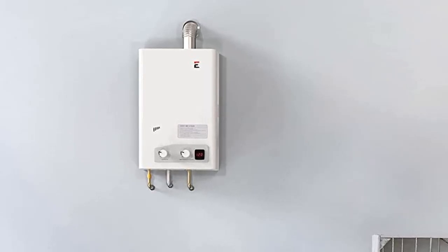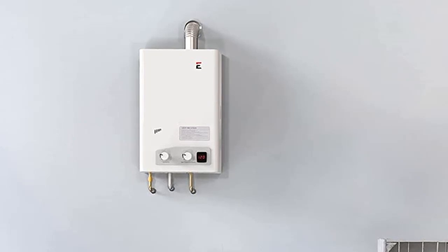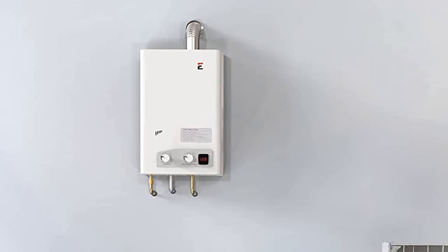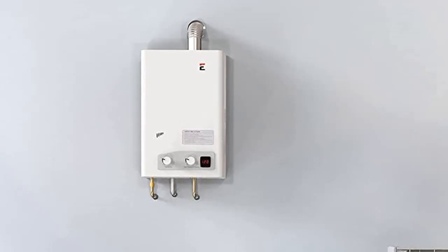The Ecotemp FVI-12 LP is best for smaller single-family homes, apartments, condos, or cabins. It is not recommended for use with hydronic systems, recirculating, or floor heating. If you are looking for a tankless water heater that offers best-in-class temperature performance at an affordable price, choose the Ecotemp FVI-12 LP liquid propane gas tankless water heater.